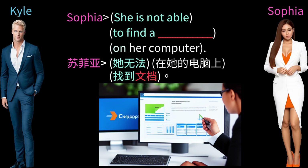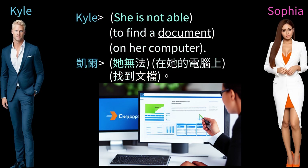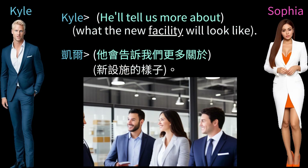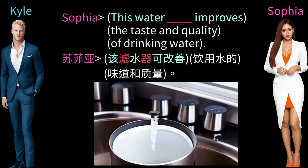She is not able to find a document on her computer. He'll tell us more about what the new facility will look like. This water filter improves the taste and quality of drinking water.